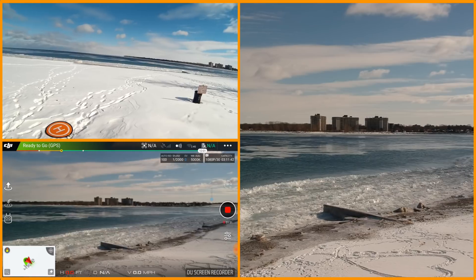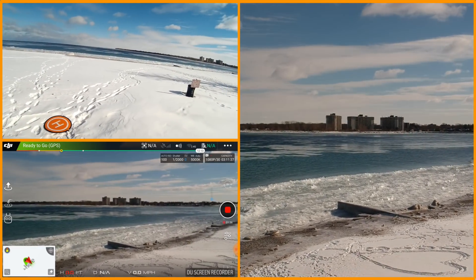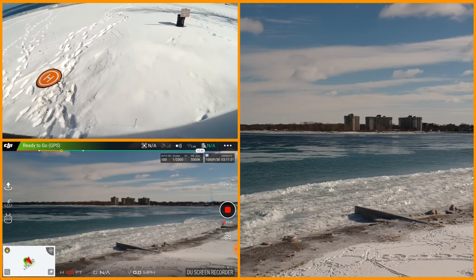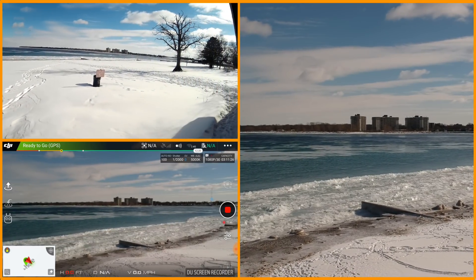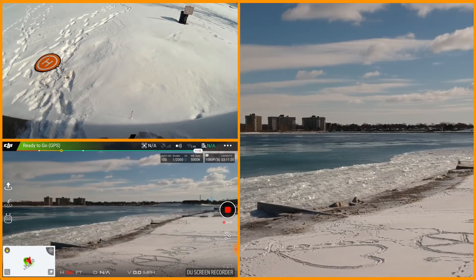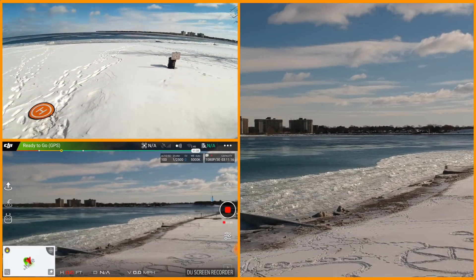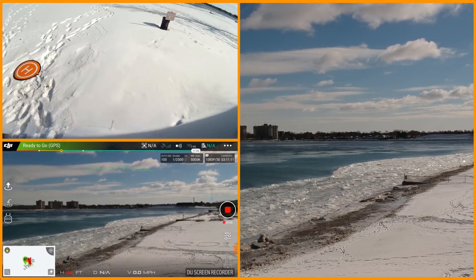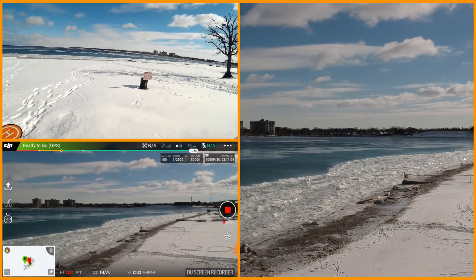It seems to be in GPS mode even though it's showing satellites not available. I'm also still not getting any telemetry data from the copter. This is a similar problem I had when I flew it a while ago. There is a bit of wind out here but still not too bad. I'm trying to figure out what's going on, and I'm a little bit nervous taking it out there with these errors.